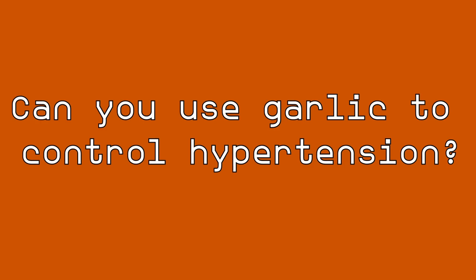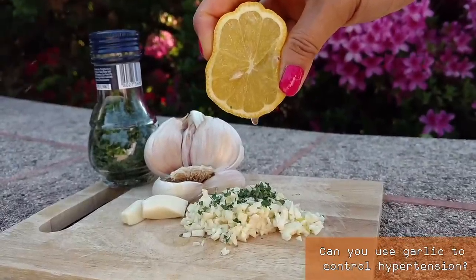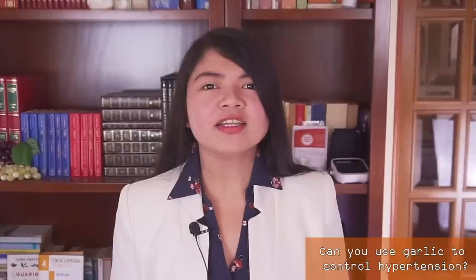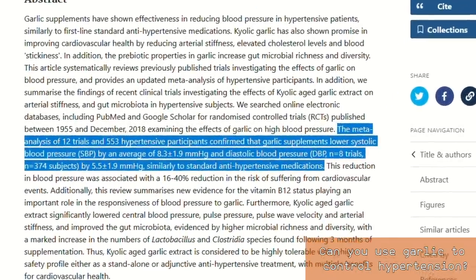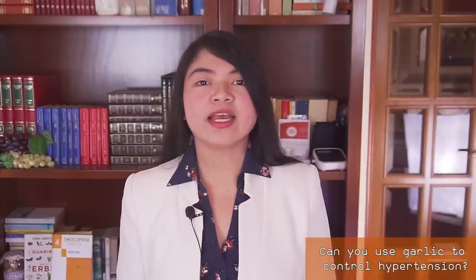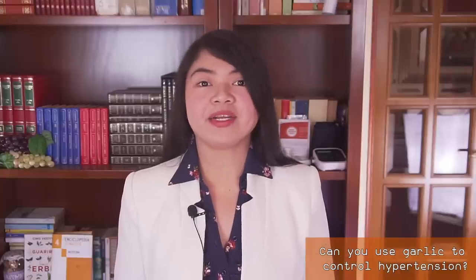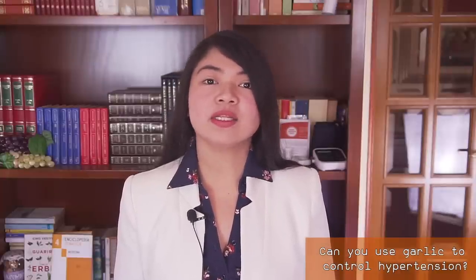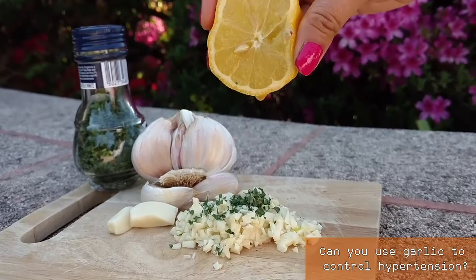Can you use garlic to control hypertension? Hypertension is the second leading cause of kidney damage, and garlic is extremely effective against hypertension. A recent meta-analysis of 12 trials and 553 hypertensive participants confirmed that garlic can lower systolic and diastolic pressure by an average of 8.3 over 5.5 mmHg — comparable to standard antihypertensive medications. But while most antihypertensive medications have been linked to high potassium levels and even kidney damage, garlic has a long list of benefits.